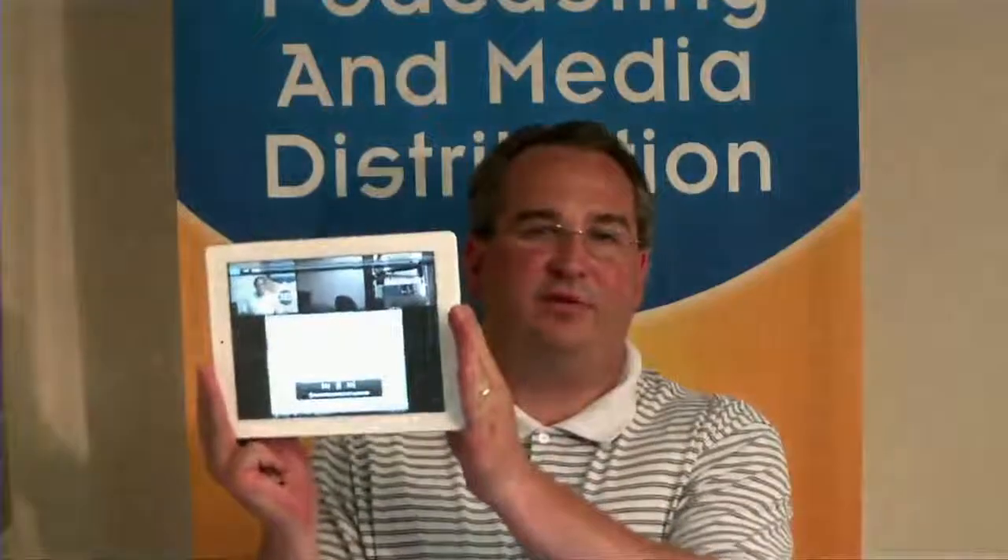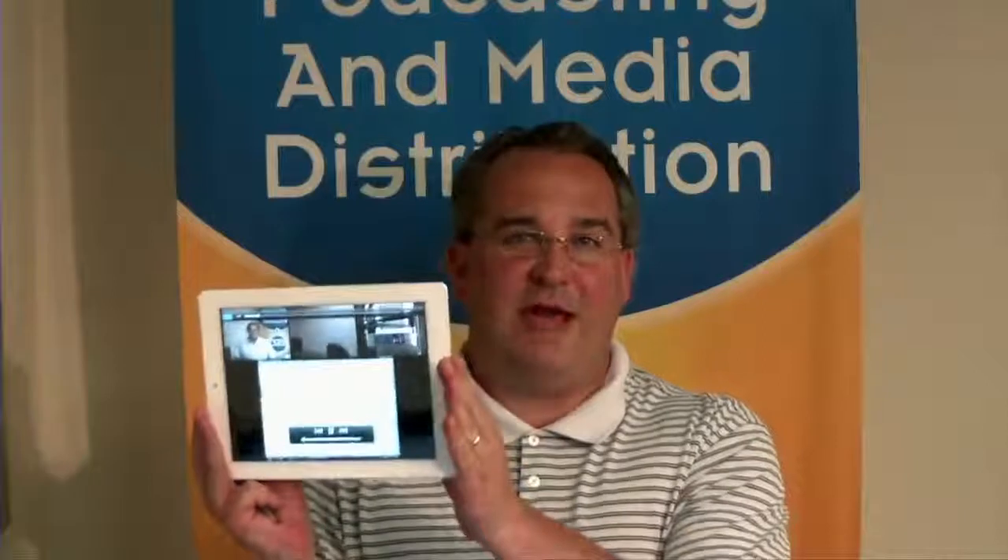We also really focused and specialized on delivering this content to e-books, iPads, iPhones, and different mobile devices. All of our video is fully compatible in full motion video on all of those platforms.